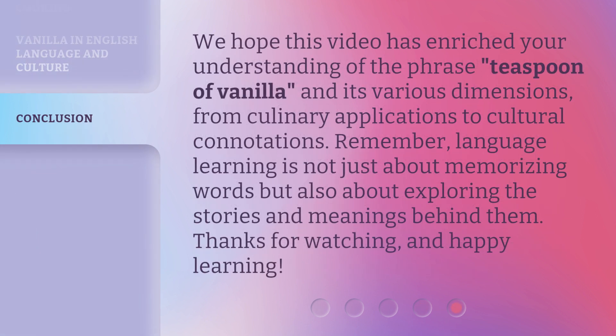We hope this video has enriched your understanding of the phrase 'teaspoon of vanilla' and its various dimensions, from culinary applications to cultural connotations. Remember, language learning is not just about memorizing words but also about exploring the stories and meanings behind them. Thanks for watching, and happy learning!